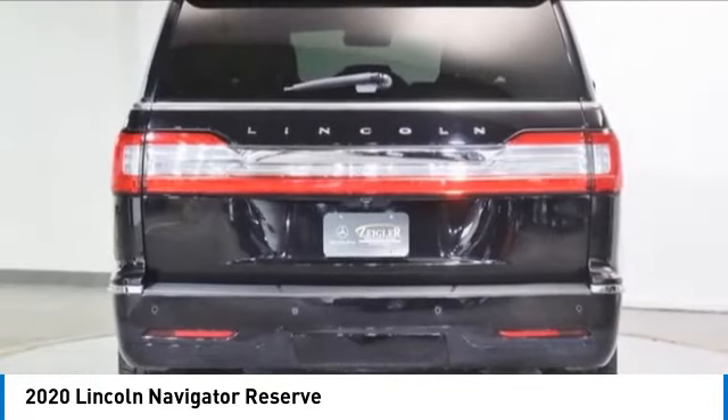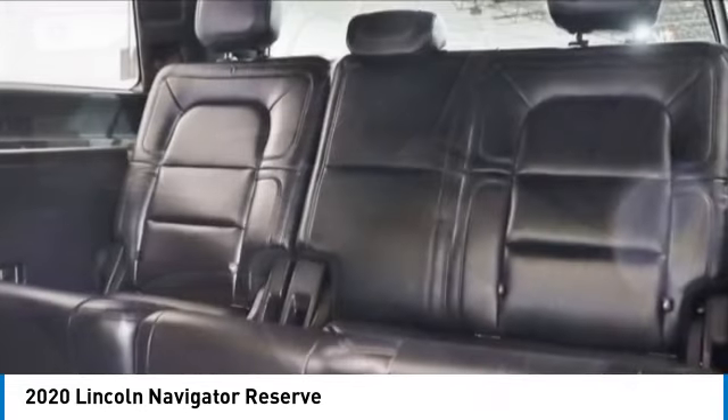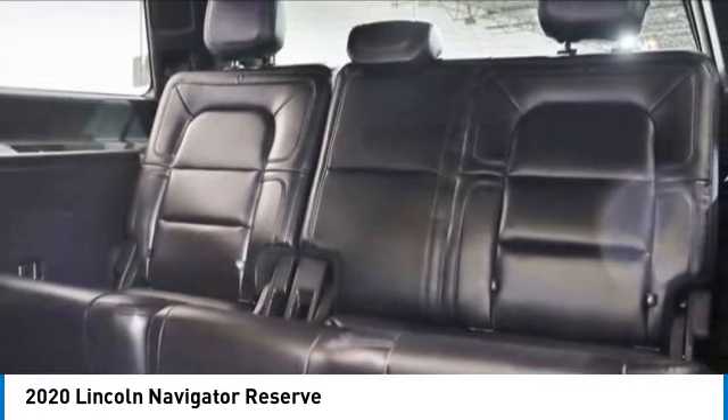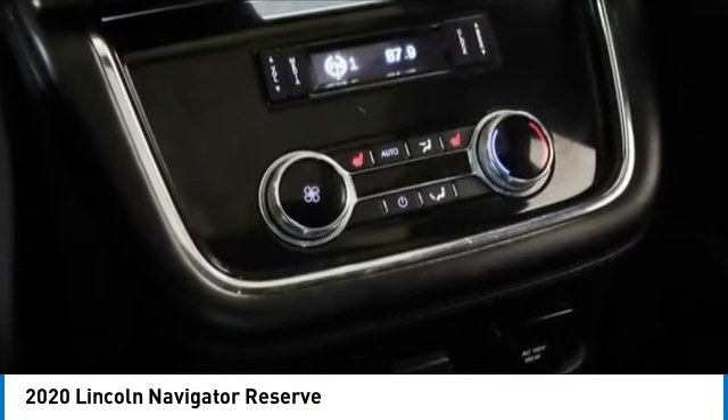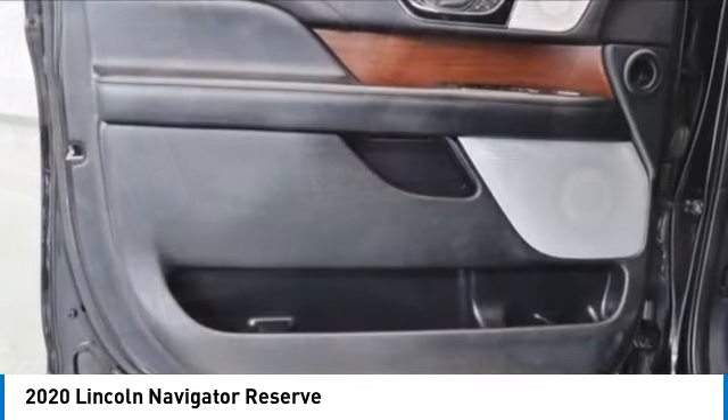Here are some of this vehicle's great options: rain-sensing wipers, electronic stability control, rear spoiler, power lift gate, brake assist, traction control, remote keyless entry, fog lights, four-wheel disc brakes, and speed control.